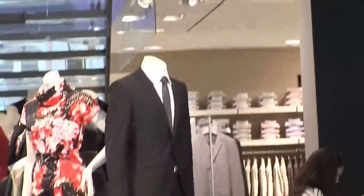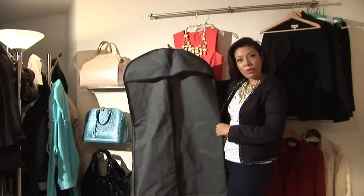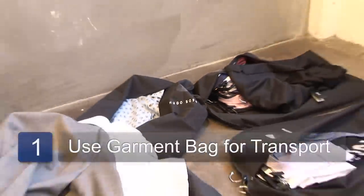Hi, I'm Michelle Sterling of Global Image Group. Today I'd like to talk to you a little bit more about how to use a garment bag and also when to use it. The appropriate time for you to use a garment bag is if you have to transport clothing from either the car or if you have to travel.